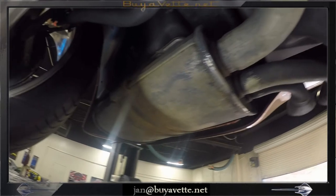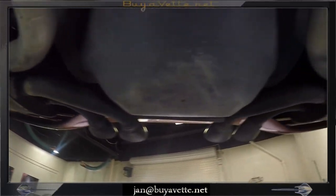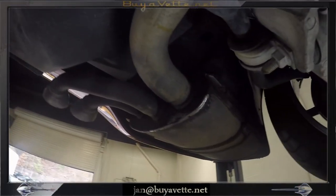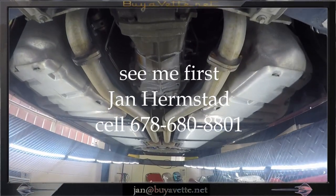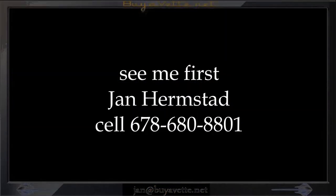This is Jan at BioVet — come and see me there. Jan at 678-680-8801. Thank you for looking.